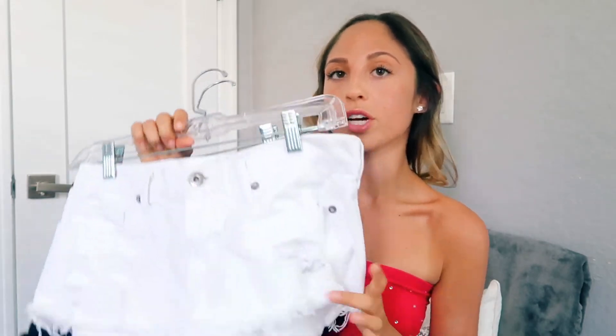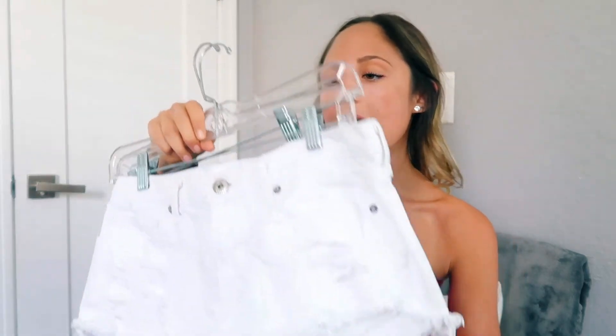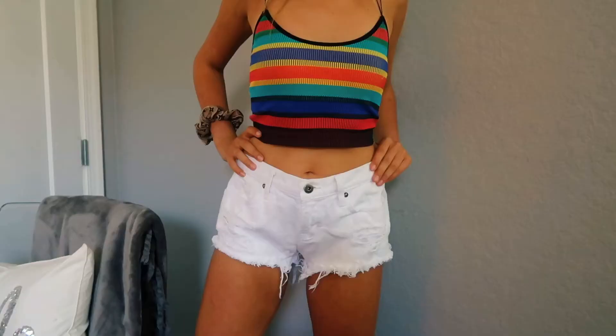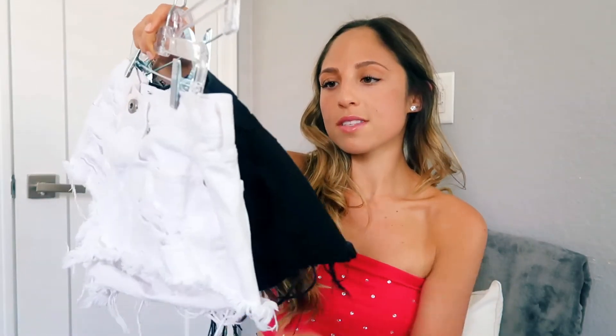My next closet essential is a pair of good shorts. I have a pair of white and a pair of black here — my favorites are from Pistola. They're a little pricey but super flattering and comfortable. Even if you don't live somewhere warm, I'd try to have at least one pair of good shorts in your closet for vacations. These black and white ones from Pistola are two of my favorites.